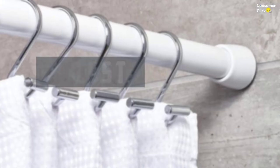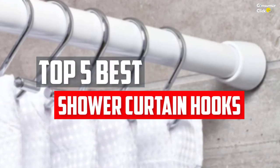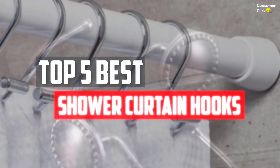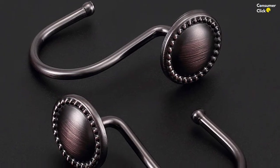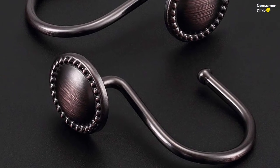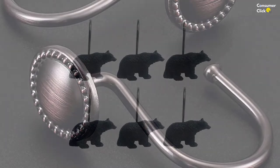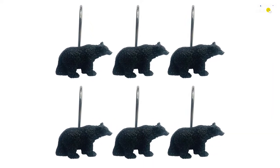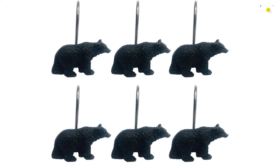In this video, we will look at the top 5 best shower curtain hooks available on the market today. We made this list based on our personal opinion, hours of research, and customer reviews. We've considered their quality, durability, features, and more. If you want more information and updated pricing on the products mentioned, check the links in the description box below. So, let's dive into the video.